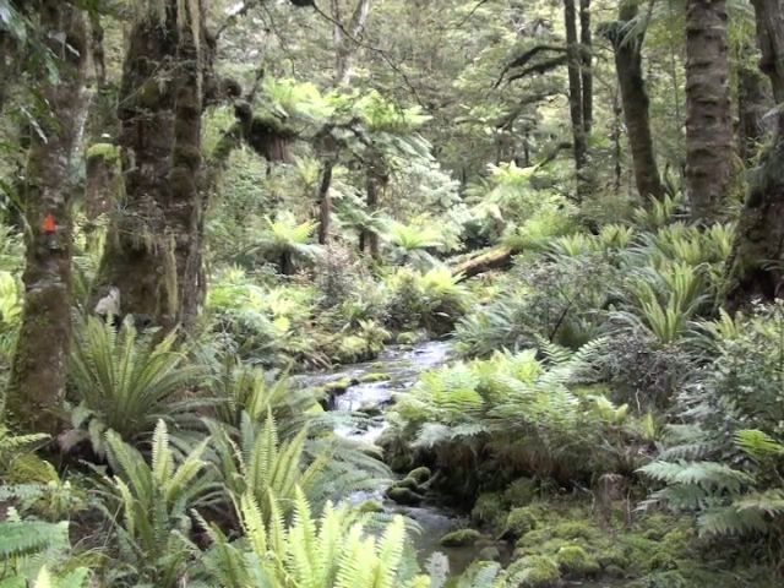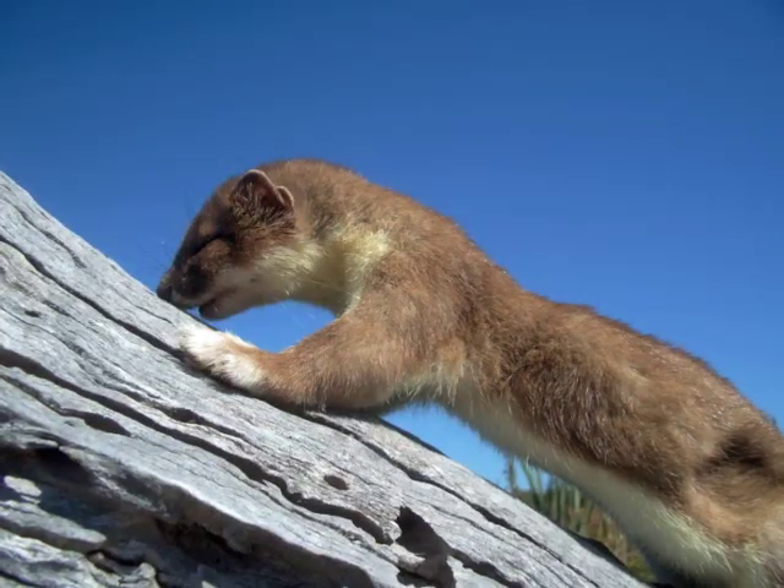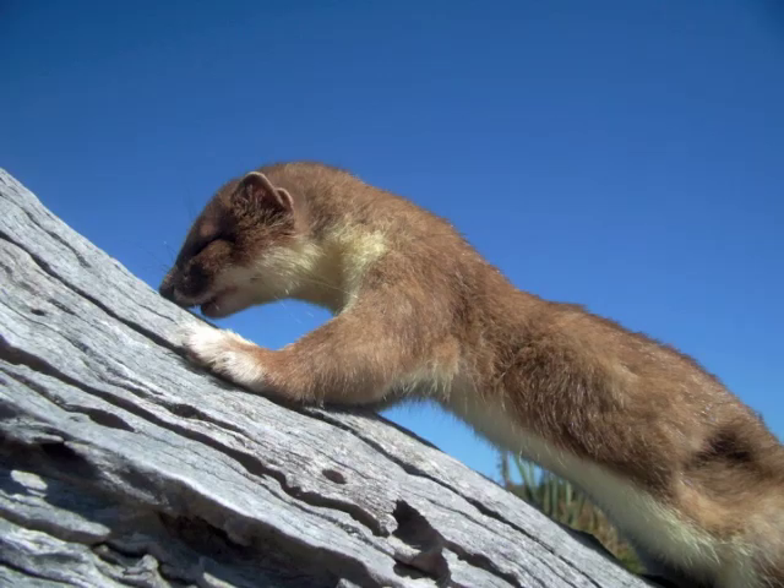New Zealand has a real problem with our wildlife because rats and stoats and cats and dogs are eating them all. But here in the Catlins, where I am now, this bush is full of bird life — it's just fantastic.